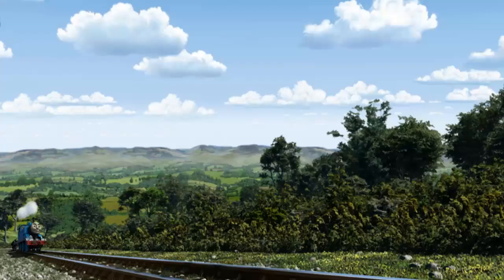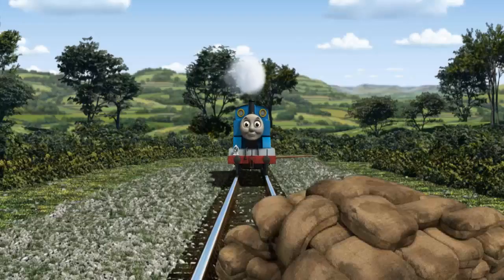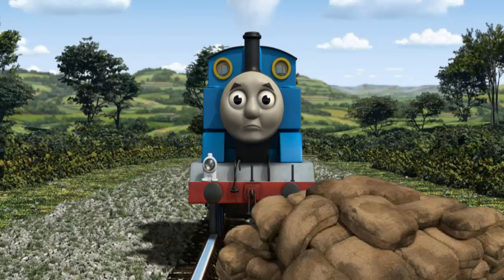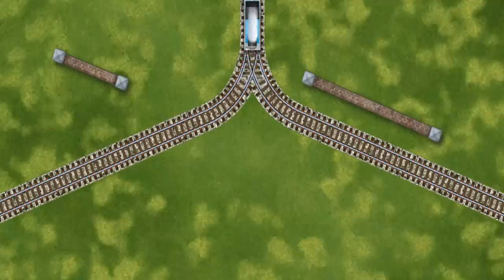Thomas went through the countryside. Suddenly, the tracks were blocked. Thomas had to stop — he would have to go another way. Show Thomas the track that goes nearest to the shortest wall. Let's go!